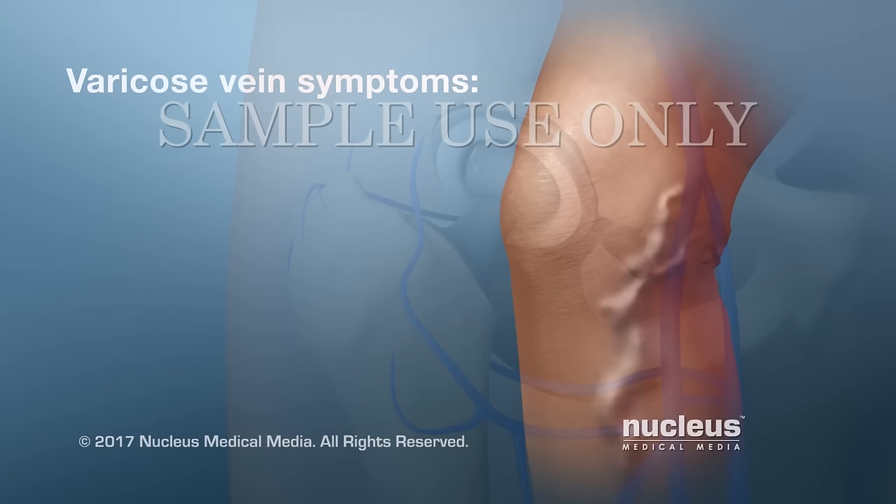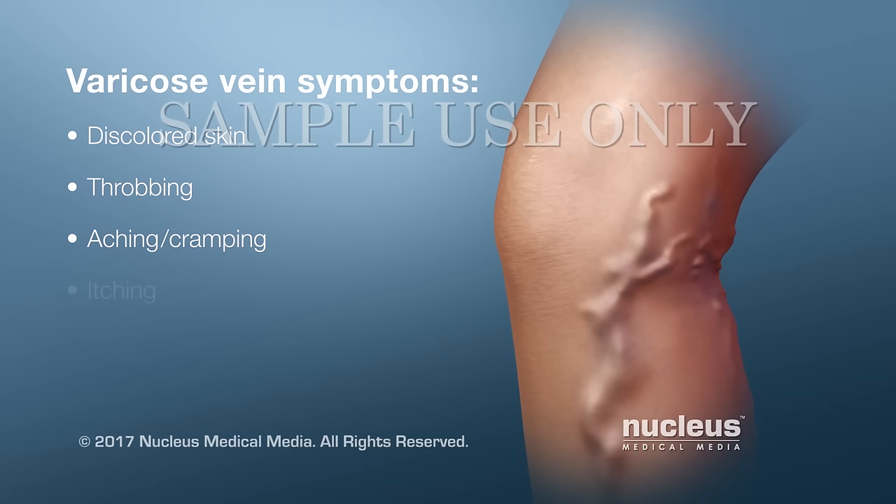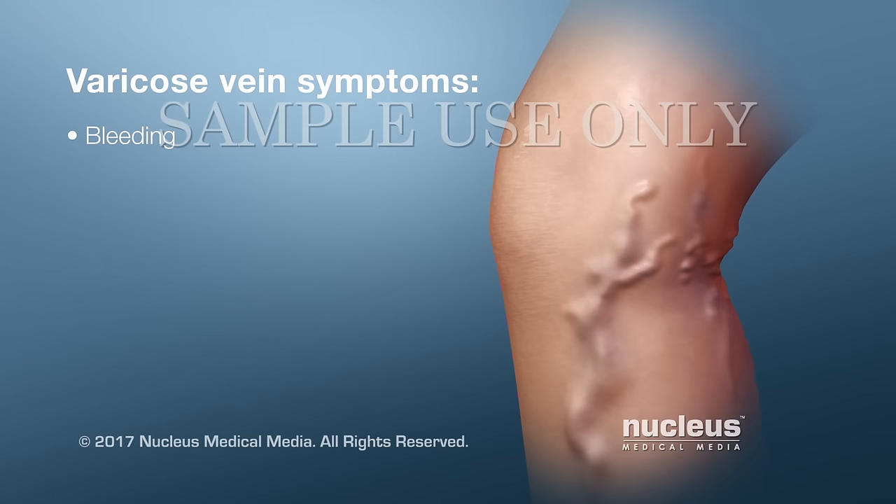Some patients may have discolored skin, throbbing, aching or cramping, itching, recurrent skin infections, bleeding, or ulcers.